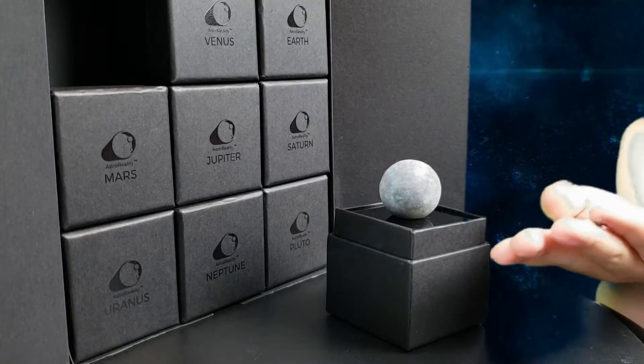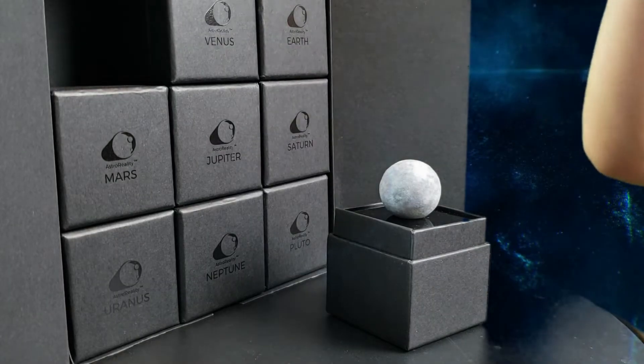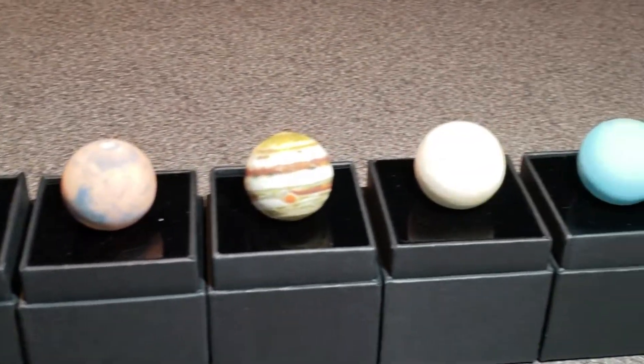So this is a pretty cool way of displaying the planets. Now enough of just looking at one, let's look at all the others. Let's go!